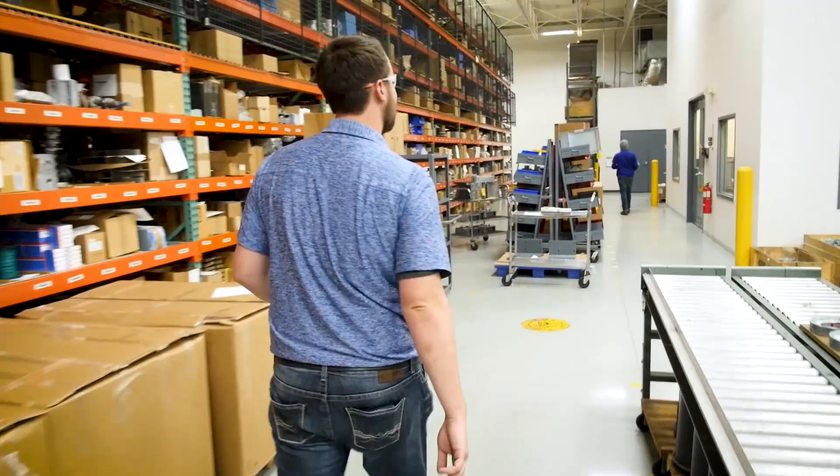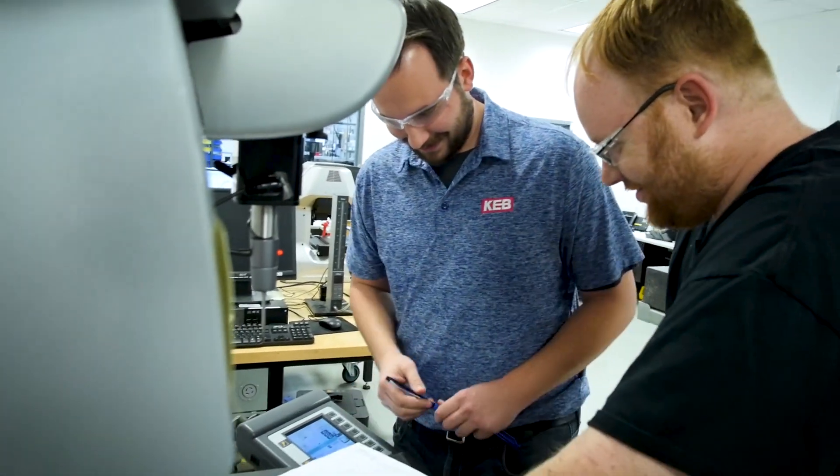I went to school up north in Bemidji, Minnesota, and I actually went for manufacturing engineering, so it worked out pretty well that KEB had a job.